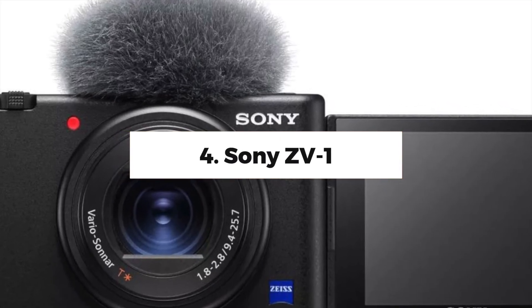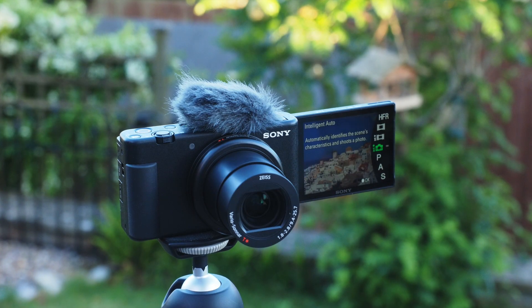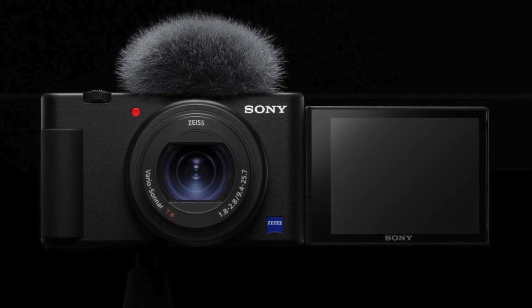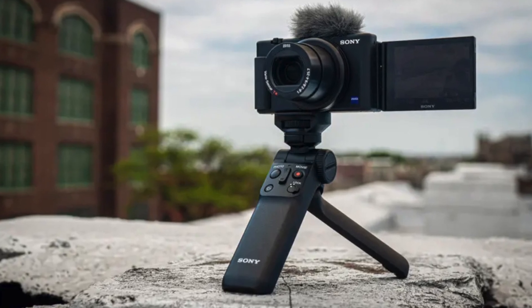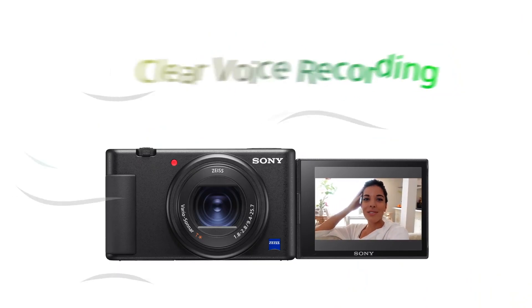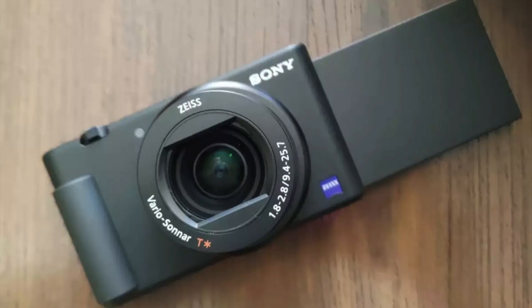Number 4: Sony ZV-1. A fantastic fixed-lens compact camera designed for travel and vlogging. We normally advocate interchangeable lens cameras for any serious photography or filmmaking, but the Sony ZV-1 is an exception. It has a fixed 3x zoom lens and a 1-inch sensor, which is smaller than its micro four-thirds and APS-C competitors, but it makes up for it with a super compact body small enough to slip into a jacket or even a trouser pocket. Its body, controls, audio system, and rear are all designed specifically for vlogging. The woolly cap you see in the photographs is a wind muffler that comes with the camera, and the focusing on this camera is lightning quick.